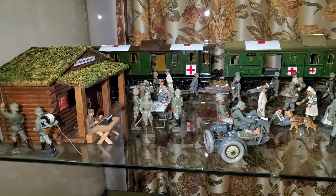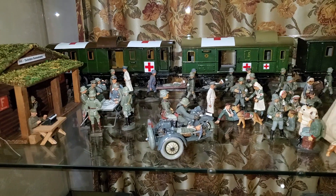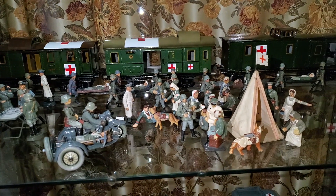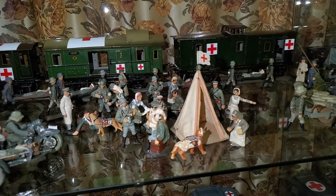Hello everybody, this is War Story video blog. I'm Alex and here we are in Moscow. My friend is showing me a huge collection of military toys. This is stuff from the middle of the 1930s or start of the 1940s, and these are quite rare pieces.